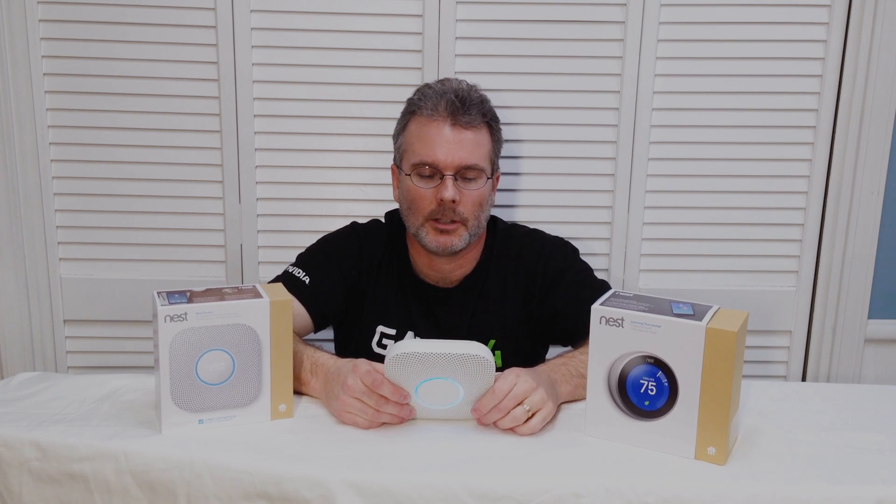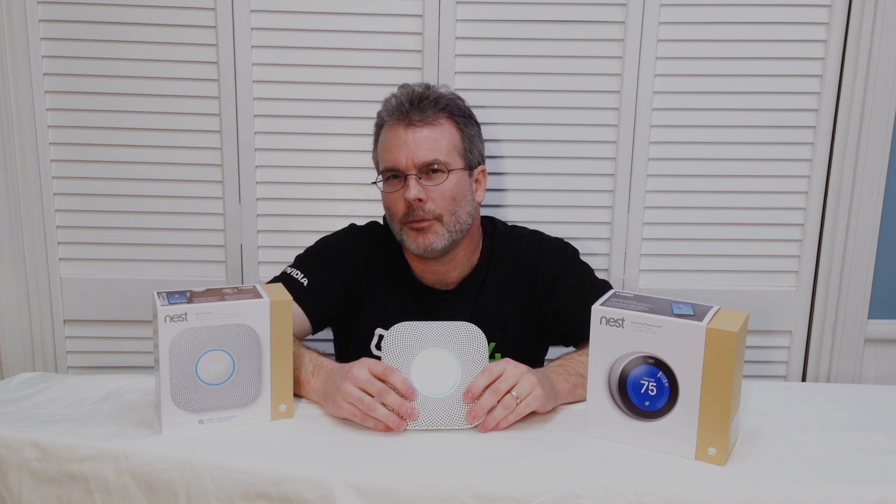They have a battery powered unit and also a wired unit that you can wire into your home, and they're two separate units — you can't use one for the other. So you either buy the battery unit or the powered unit; this one here is the battery unit.